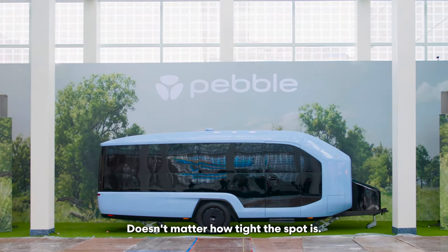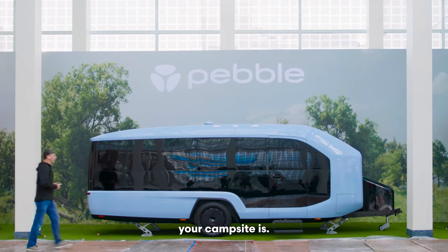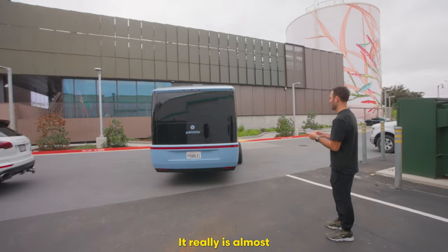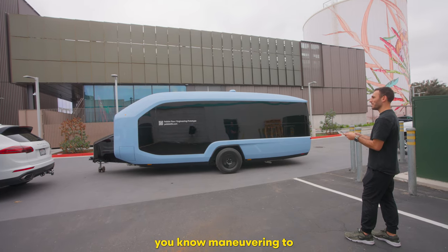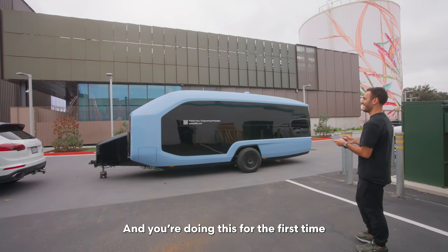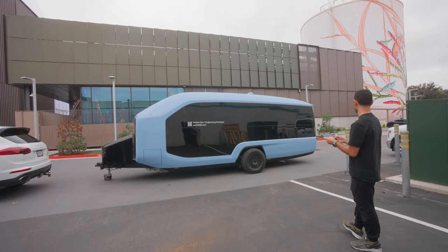It doesn't matter how tight the spot is, it doesn't matter how tight your campsite is — this is child's play. It really is almost like playing a video game. Even just simple maneuvering, watching the car and the poles and whatnot. You do this for the first time and it's super intuitive. Seriously, it was kind of crazy just how intuitive it was to maneuver this thing around.